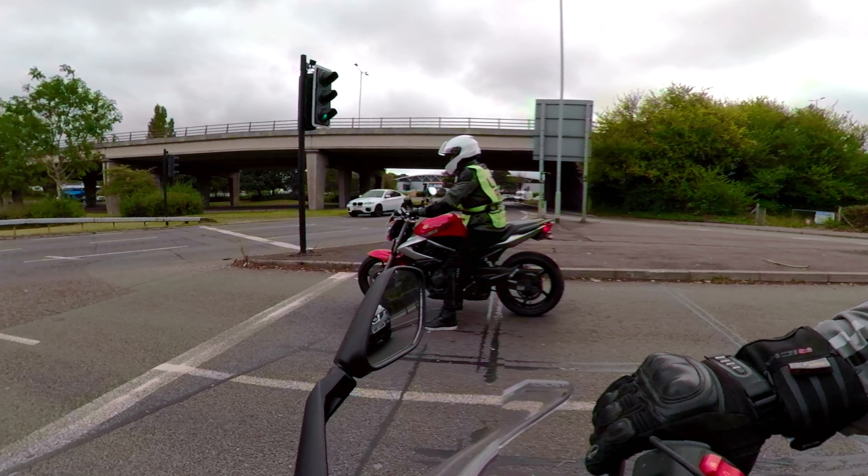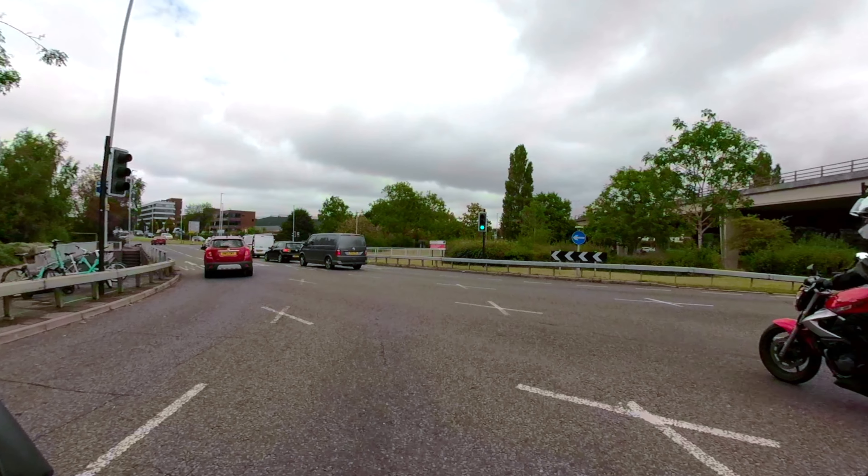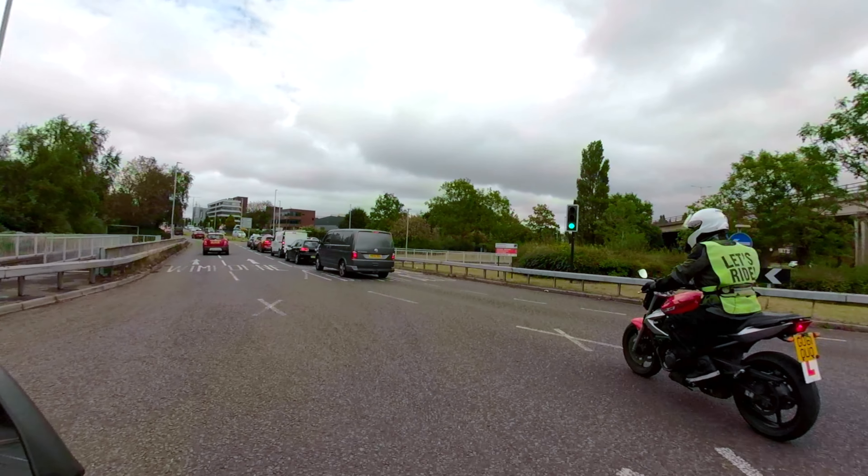Okay, just move across just in front of me then, Diego. Just tucking behind the grey van there. That's it, there you go.